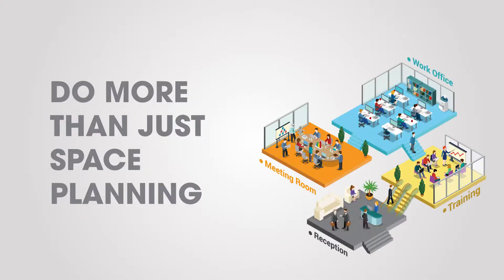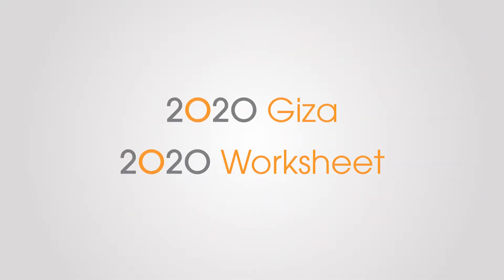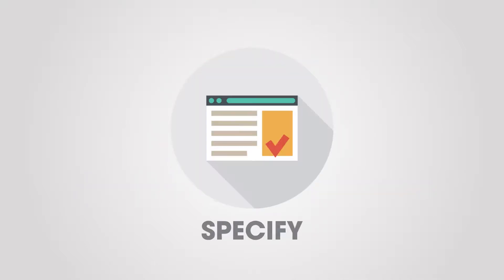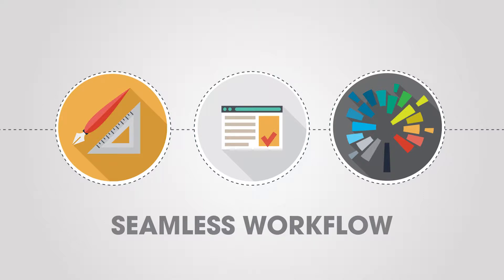Do more than just space planning when you manage your projects with 2020 Office Solutions. With a combination of 2020 Giza, 2020 Worksheet, and 2020 Visual Impression, you can design, specify, and visualize in one seamless workflow.